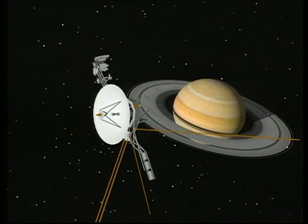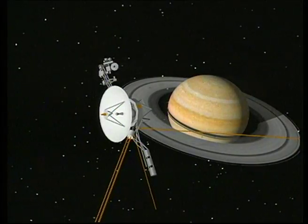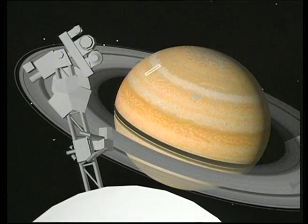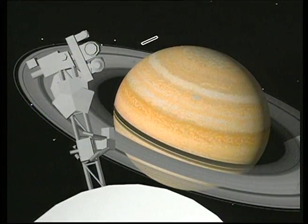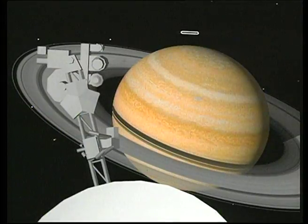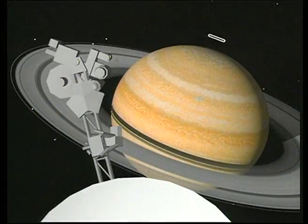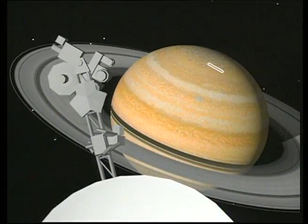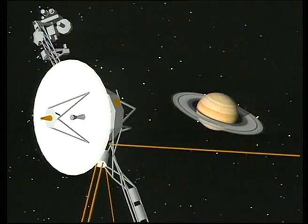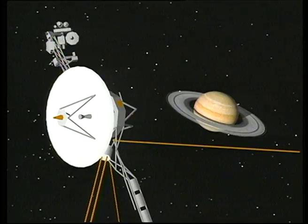The instruments scan the planet and most of its 17 known moons. The ultraviolet spectrometer looks at regions around the sunlit and dark edges of the planet, studying Saturn's emission of ultraviolet radiation. The instrument's field of view is represented by the rectangle moving up and down the northern limb as it searches for aurora in the upper atmosphere of Saturn. As the spacecraft approaches Saturn, it performs a roll turn to sample the environment around the planet.